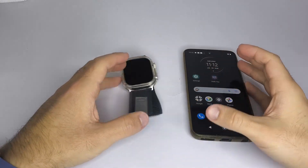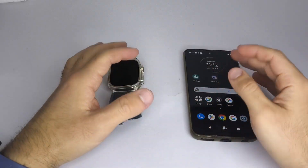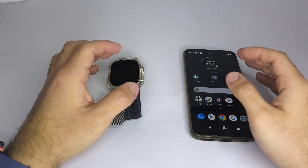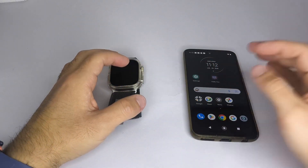Hi! In this video I want to explain what you should do if your smartwatch is not receiving notifications from your phone, whether it's WhatsApp, Instagram, Facebook, or any other app. I'll explain what might be happening.